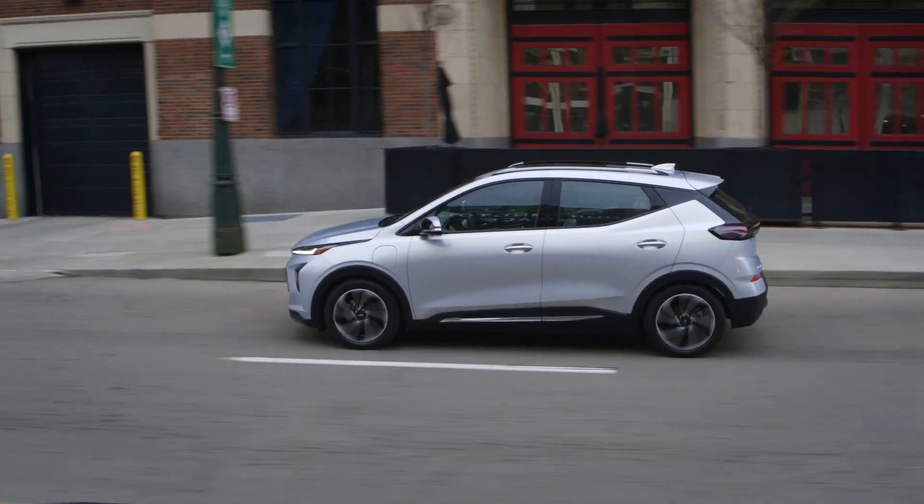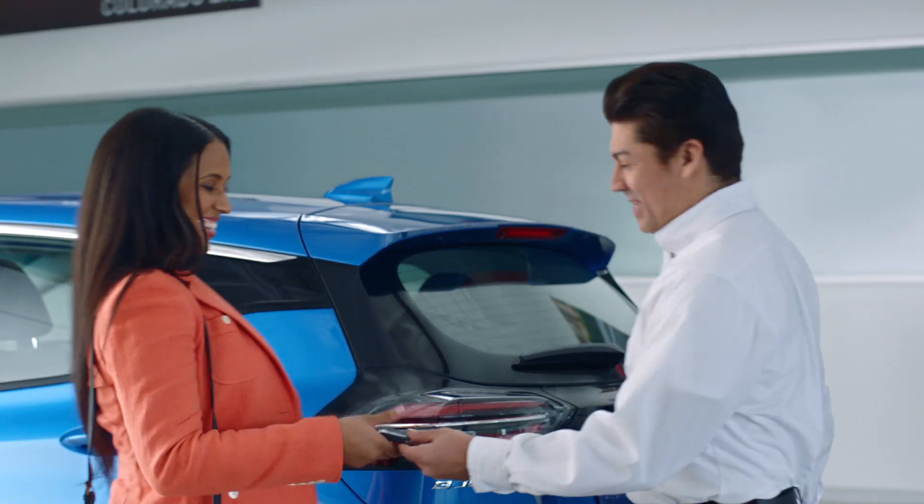So there you have it. Bring your Chevy EV in today and let the experts take care of you.